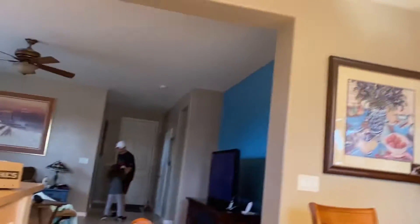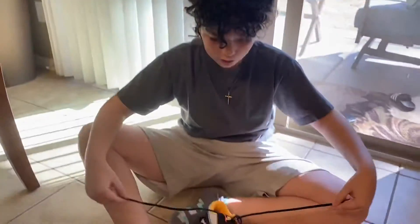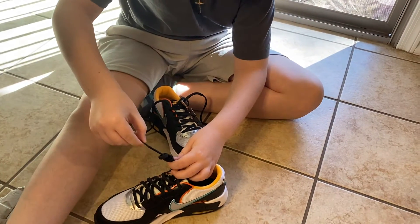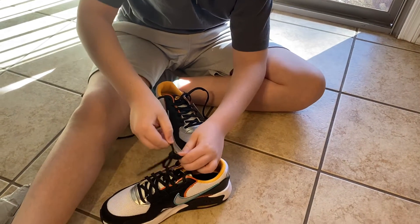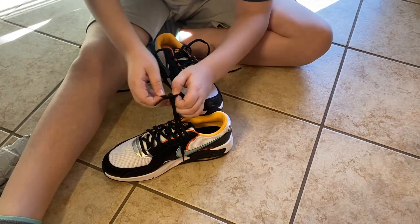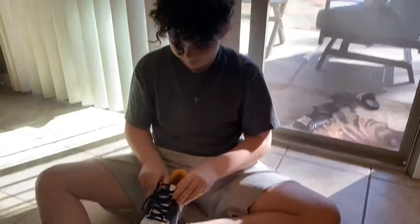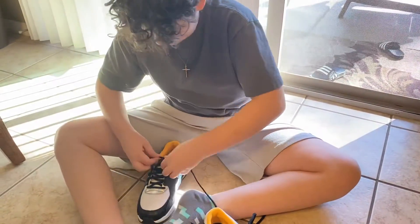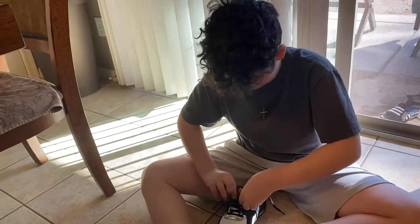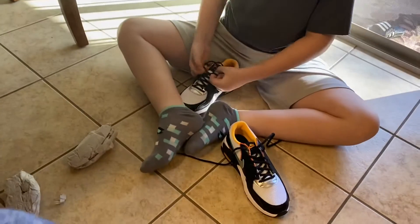A real easy way to open these loops that come with the shoes, if you order them, is basically you just take the first one — the shortest one — and you do this, and then you lace it. It's pretty easy from there. They look very good. So far, so good. Hopefully they fit. It looks like they do.